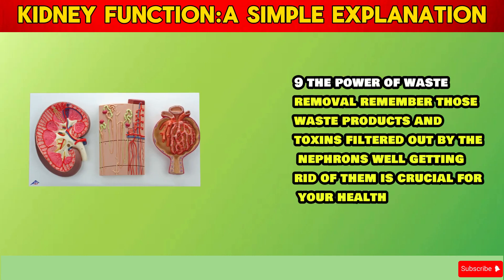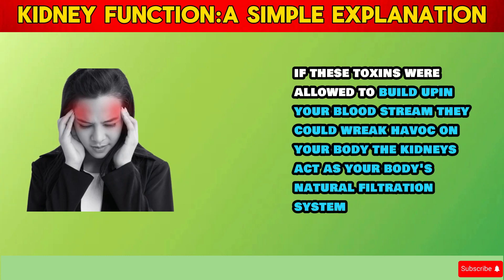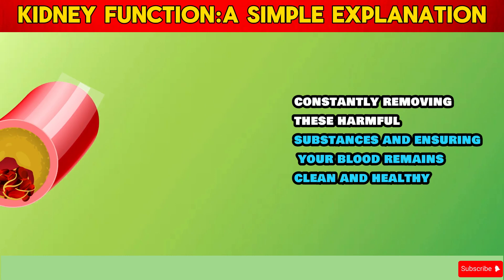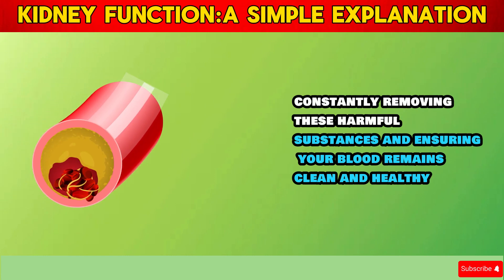Section 9: The Power of Waste Removal. Remember those waste products and toxins filtered out by the nephrons? Getting rid of them is crucial for your health. If these toxins were allowed to build up in your bloodstream, they could wreak havoc on your body. The kidneys act as your body's natural filtration system, constantly removing these harmful substances and ensuring your blood remains clean and healthy.